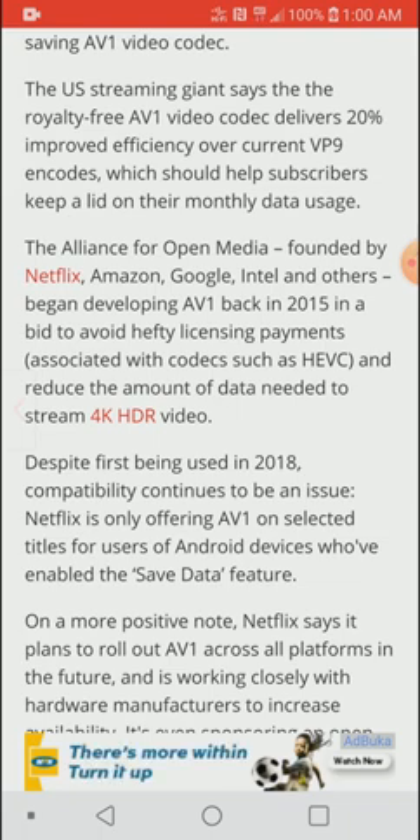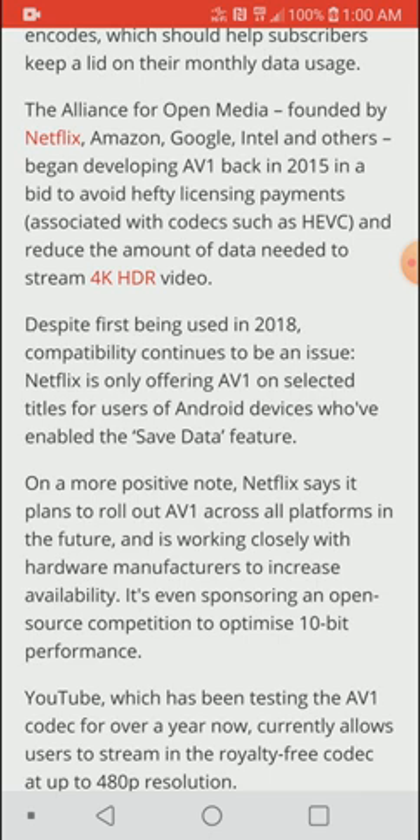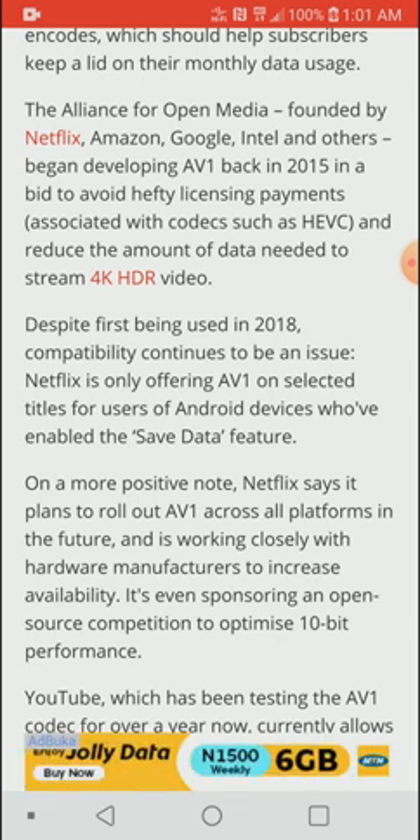According to the article, despite first being used in 2018, compatibility issues continue to be a problem. Netflix is only offering the AV1 codec on selected titles for users on Android devices who have it enabled in the settings, so even if you update the app right now you'd have to go in and set it up manually.